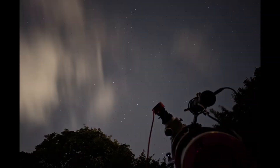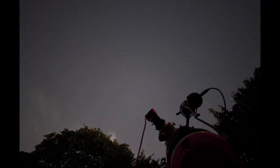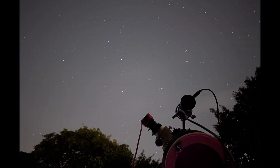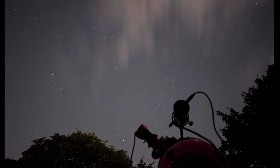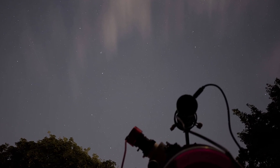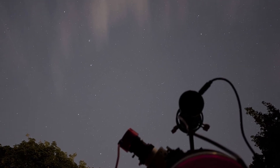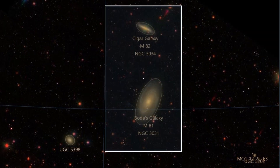We photographed Messier 81, also known as Bode's Galaxy. Despite some really challenging conditions — the weather was not in our favor, clouds were always rolling in, and wind gusts made the setup unstable — quite a few shots were ruined. Our night sky is quite light-polluted; we are in about a Bortle zone 6, which means city lights wash out faint objects like distant galaxies and nebulae, making it tough to observe and photograph tonight's target, Messier 81.